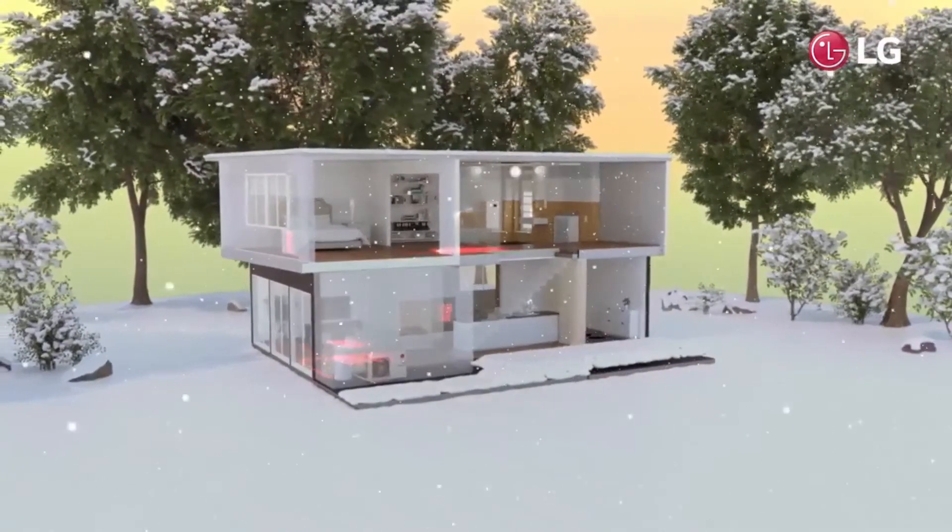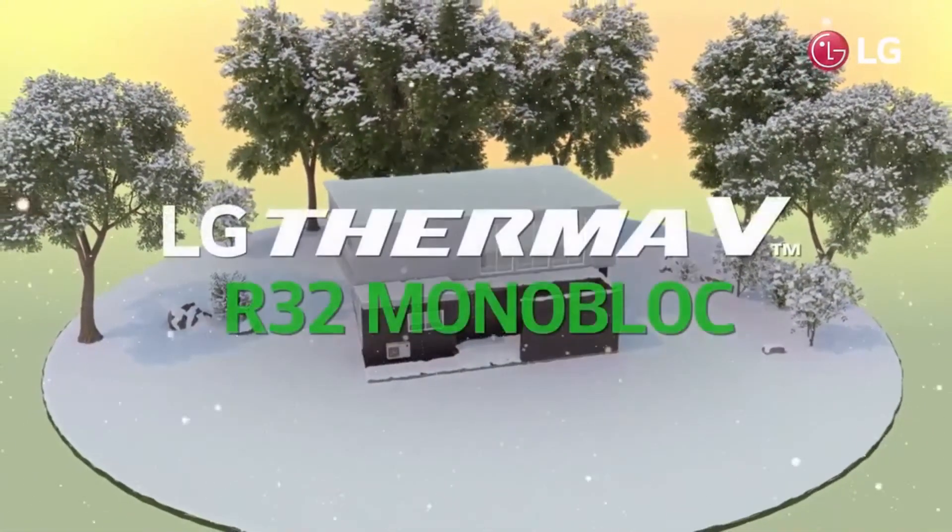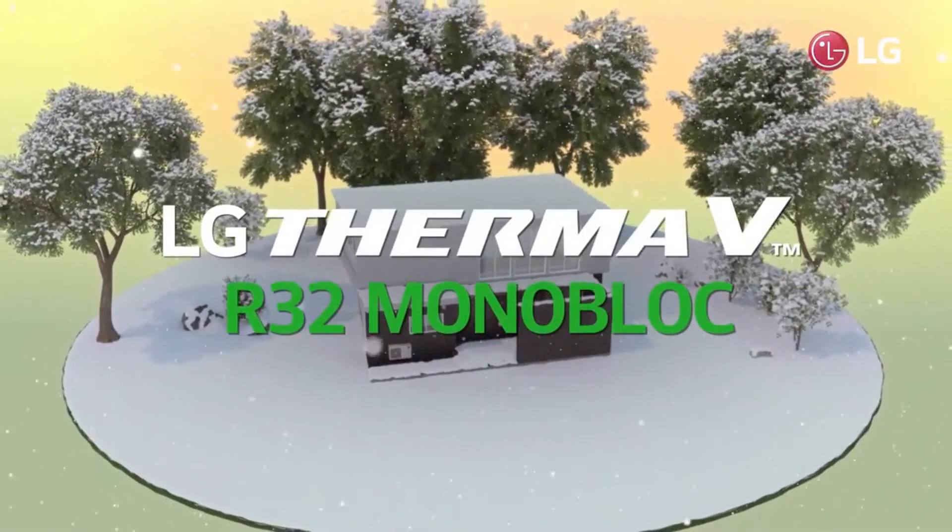Enjoy warm winter with LG Therma V R32 Monoblock — the efficient heating solution even for the cold environment.